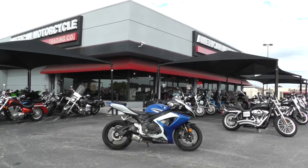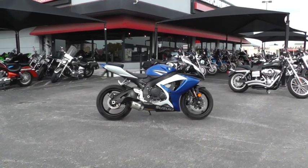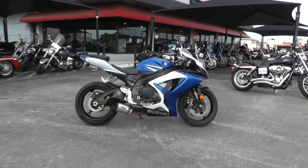Hello folks, Gino here with American Motorcycle Trading Company in Arlington, Texas. Today I want to show you this 2007 Suzuki Gixxer 750.